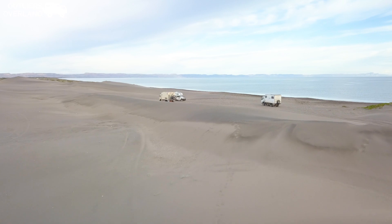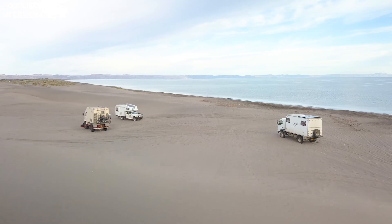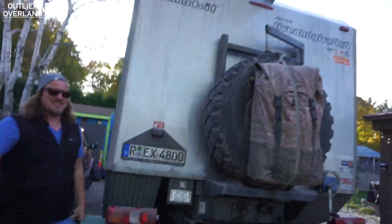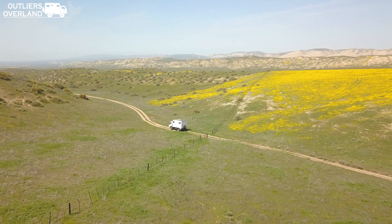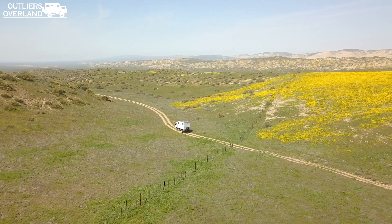Number one: Where do these trucks come from? The 4x4 expedition vehicle style of camper is far more common in Europe, and most of the ones you see here in the United States are from there. A very high percentage of those are actually from Germany, so we have to give a shout-out to all our German friends! The Mitsubishi Fuso Cantor chassis — like our vehicle — is very common in Australia, and we look forward to crossing paths with you guys when we get over there!